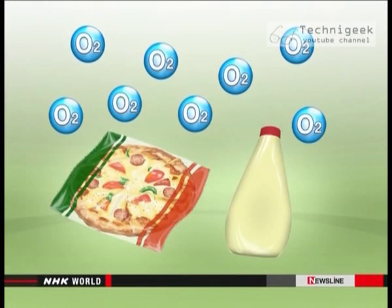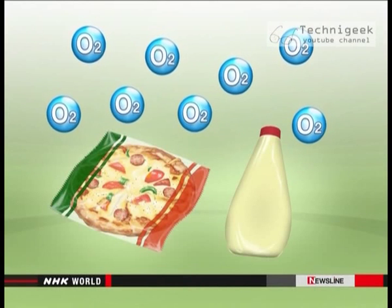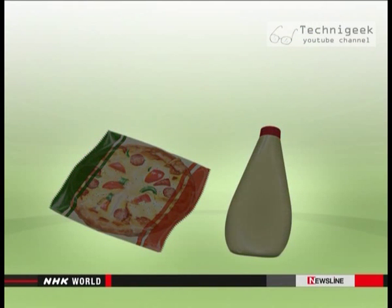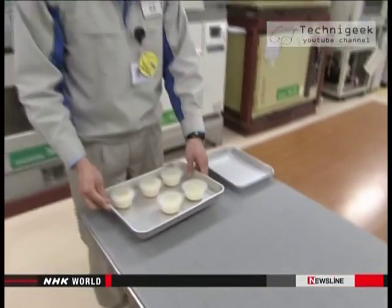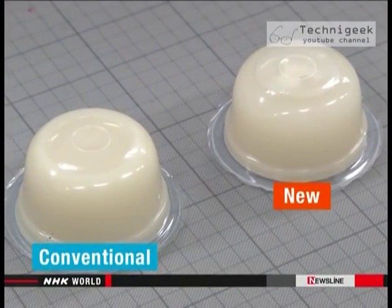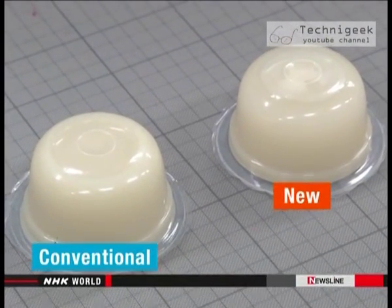One of the biggest enemies of food preservation is oxygen. If it comes into contact with the oil in food, the food's quality deteriorates. Even food in regular plastic containers is not always protected, as oxygen might eventually get through. Nowadays, products have new packaging technology that keeps oxygen out.